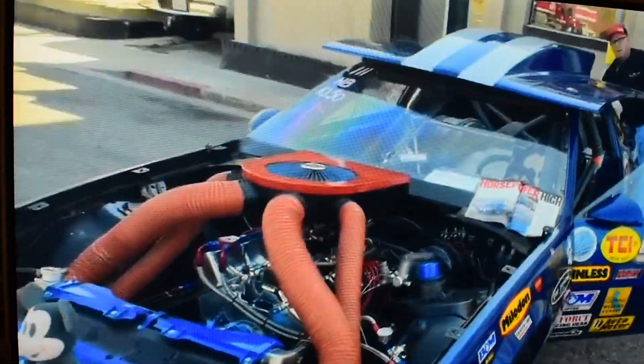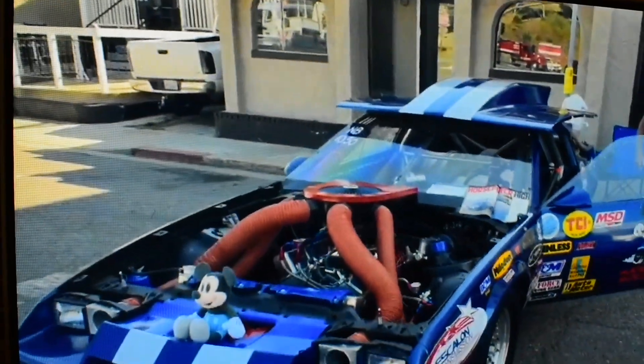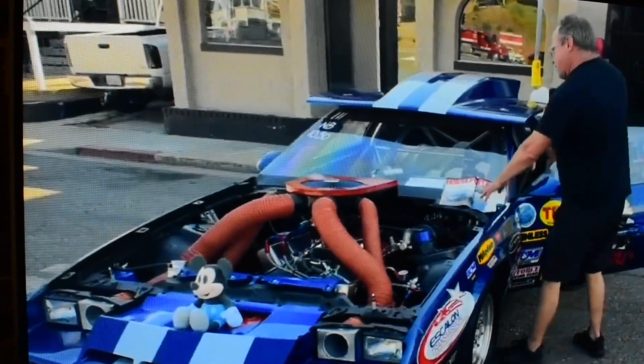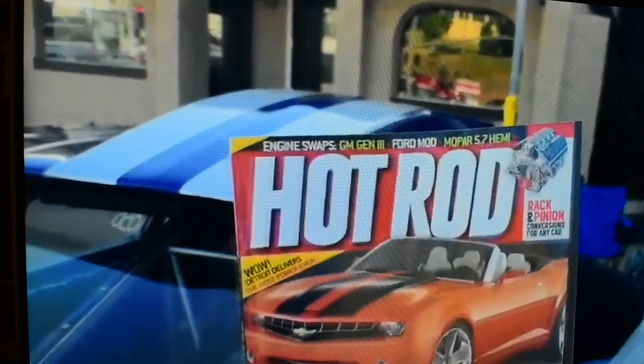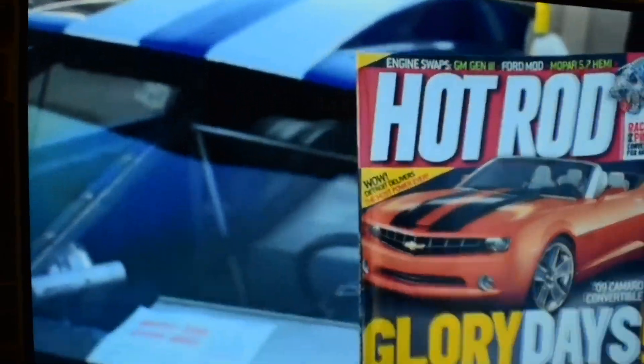And Walt's over here hanging out. He looks like he's got a baby now. Horsepower high, folks. This is the Hot Rod Magazine featured car. We'll be right back.